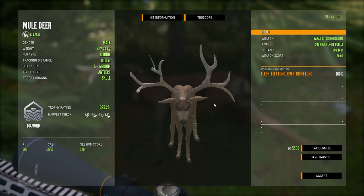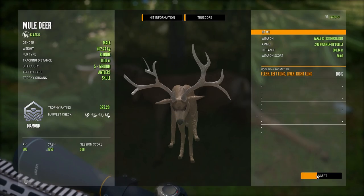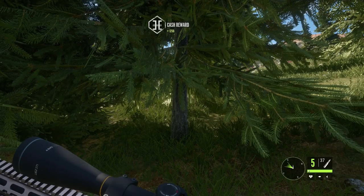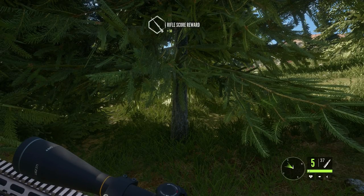That's definitely going to be taxidermised — diamond mule deer. Mule deer guide for 2022, Silver Ridge Peaks. I always like to get a diamond on the guide if I can help it. It doesn't always happen, but it's nice when you do get one.